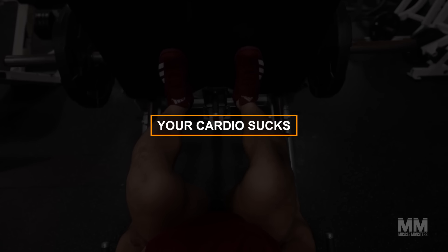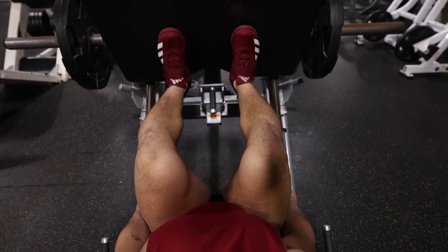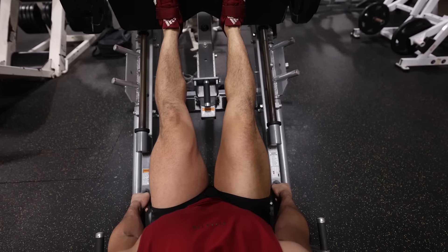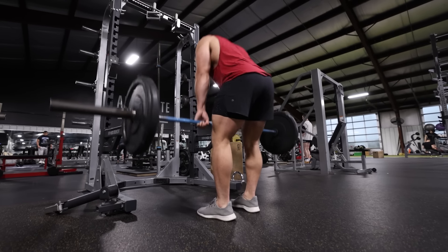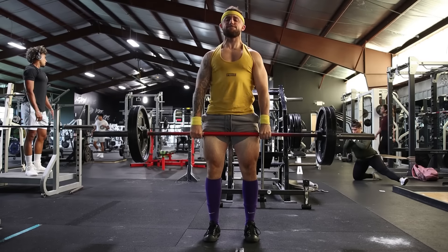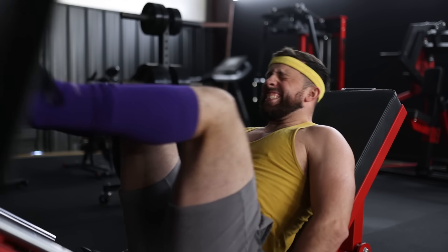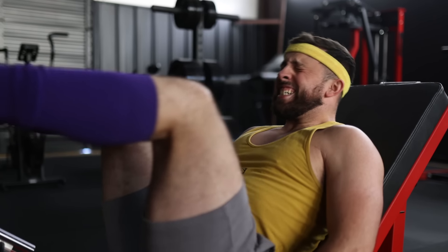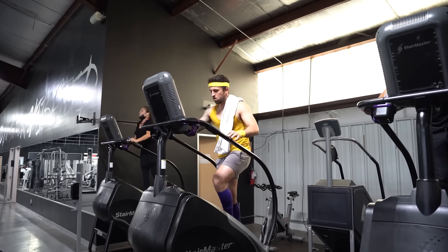Number four: your cardio sucks. Performing leg exercises like the leg press, squats, or Romanian deadlifts for anything over 8–10 reps is very taxing on your muscles and cardiovascular system. The question becomes: are you stopping because your leg muscles are tired, or because you're out of breath? If you notice yourself struggling to catch your breath on your third or fourth set of 12-rep leg press, it may be worth working on your cardio to make sure your conditioning isn't the limiting factor.